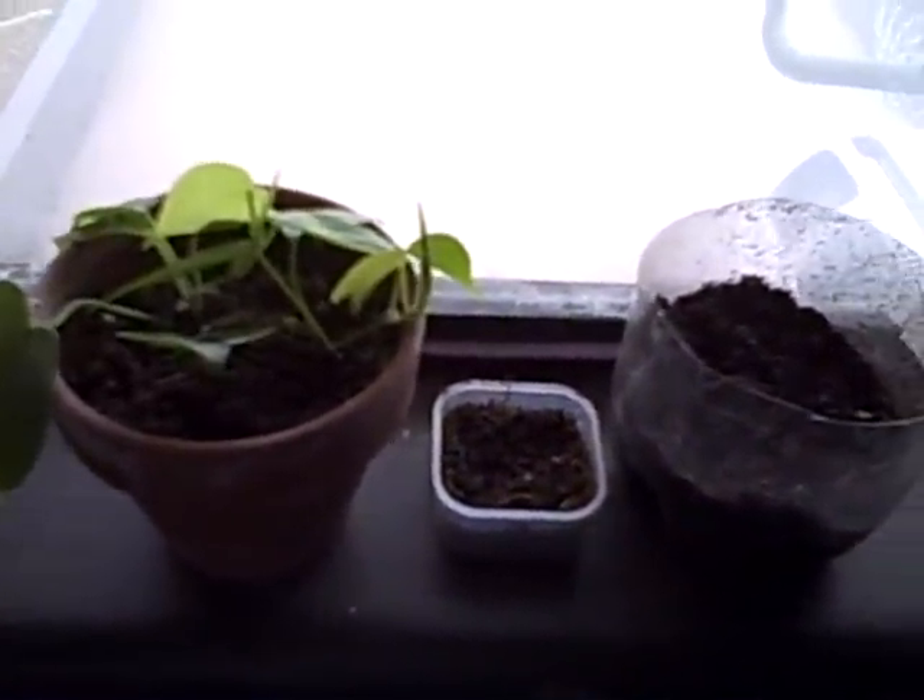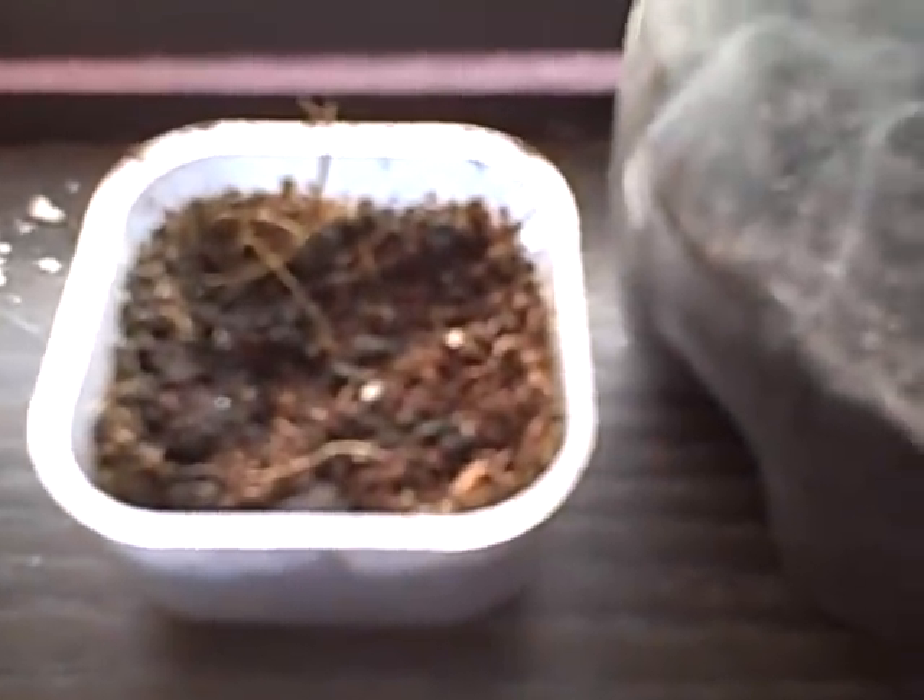Here's a couple of my plants. This one — I'm pretty sure I planted an orange seed from an orange, and it's probably not going to make it, but I was just bored and thought, yeah, what the heck, so I just threw that in there.